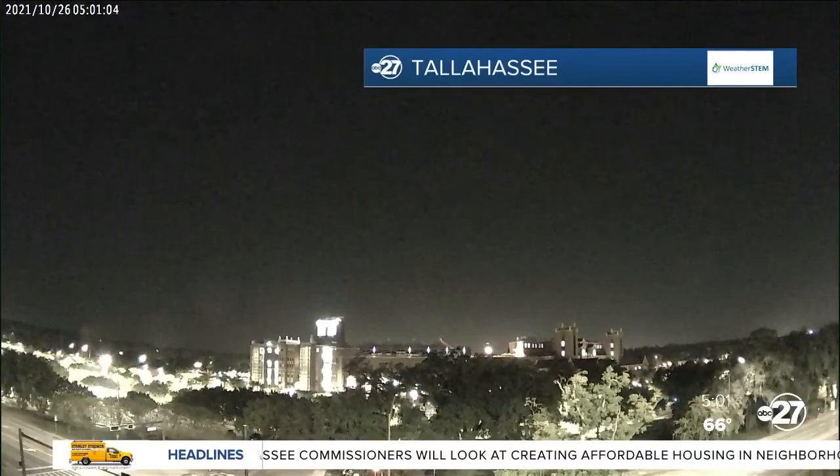Good Tuesday morning. Here's a look outside over FSU. We'll take a look outside over Florida A&M, but they're looking the same — nice and clear outside after a cold front moved through overnight.